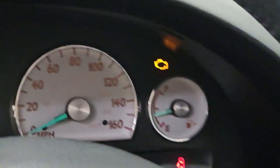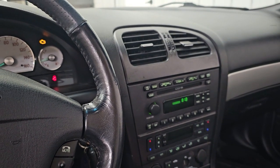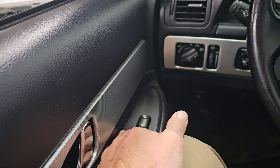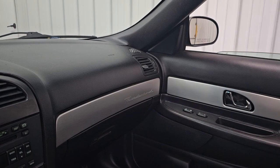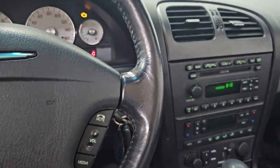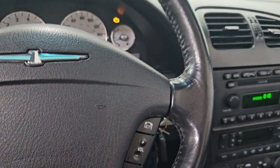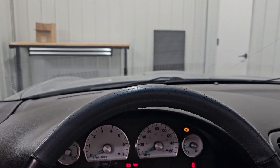Let's see what else. Convertible top is working. Driver's door window is working. Passenger window was working. Brake lights still work. Horn works. Turn signals work — those did not work before.